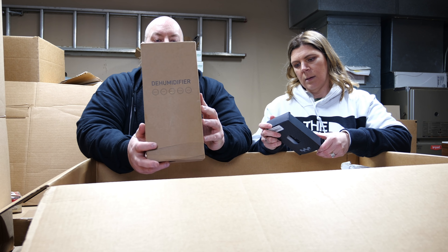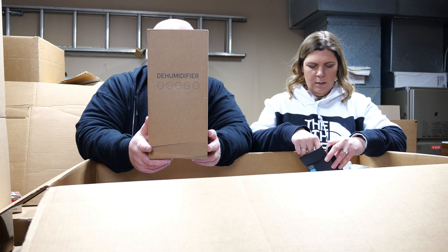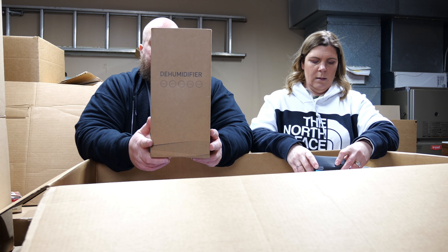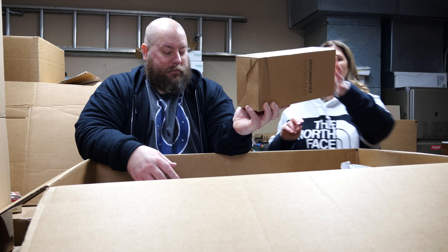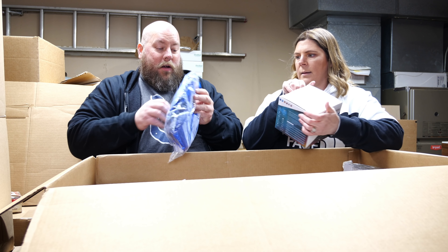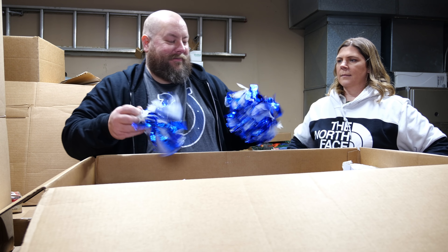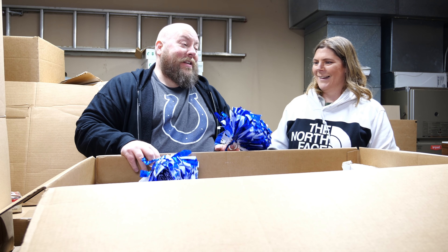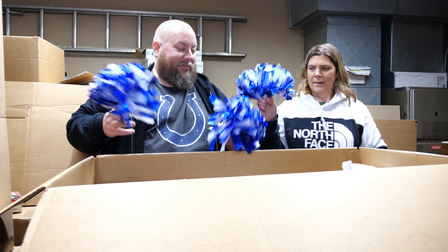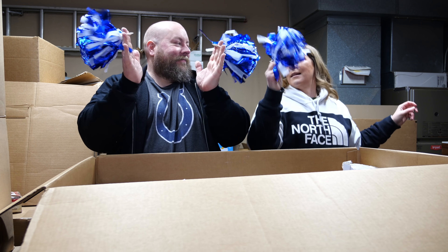We have a Supcase Unicorn Beetle phone case — a solid find. There's a humidifier in a brown box. Then — no way — an essential oil diffuser! And there are miniatures too — sharing is caring. Liquidation really is the best thing in the world.